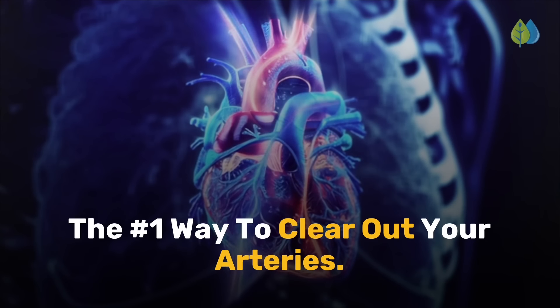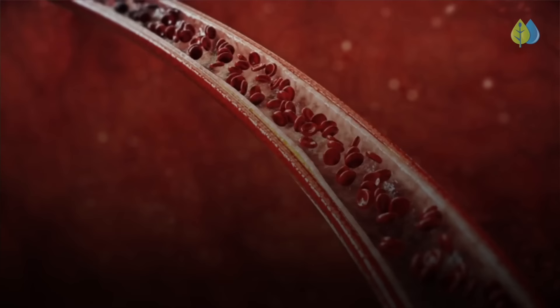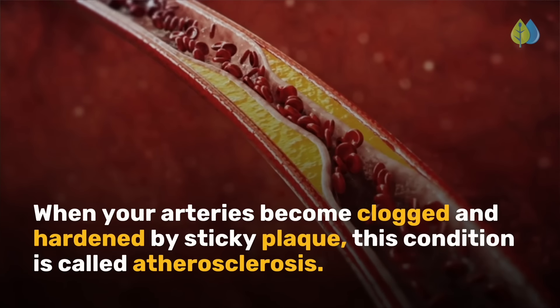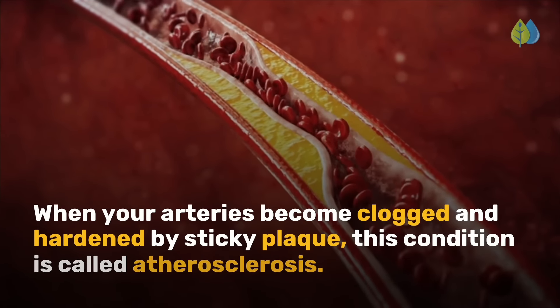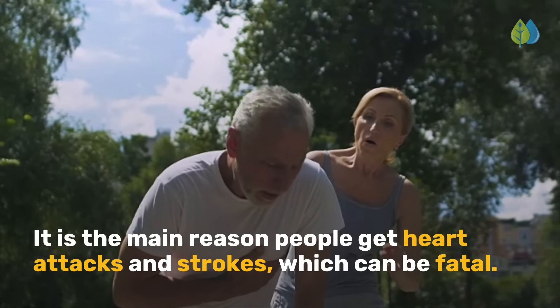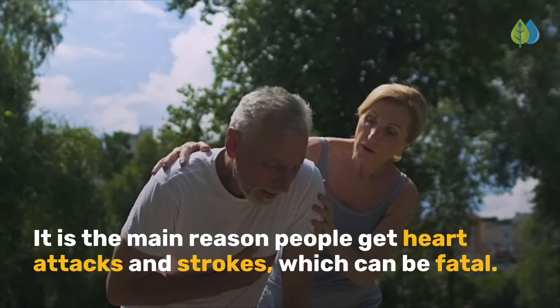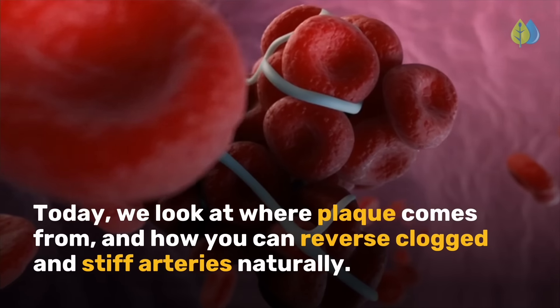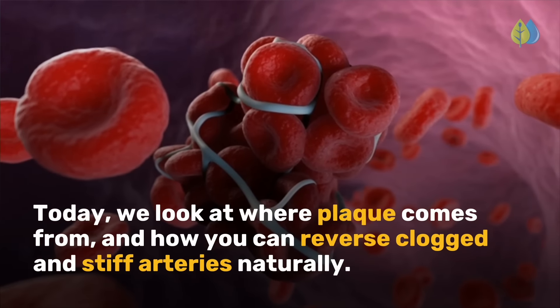The number one way to clear out your arteries. When your arteries become clogged and hardened by sticky plaque, this condition is called atherosclerosis. It is the main reason people get heart attacks and strokes, which can be fatal. Today, we look at where plaque comes from and how you can reverse clogged and stiff arteries naturally.